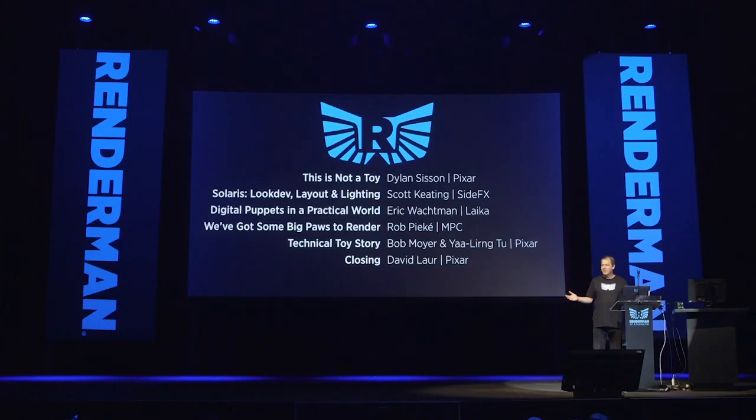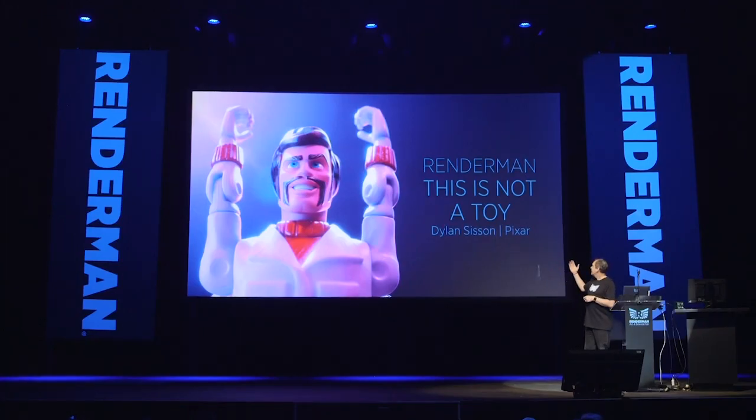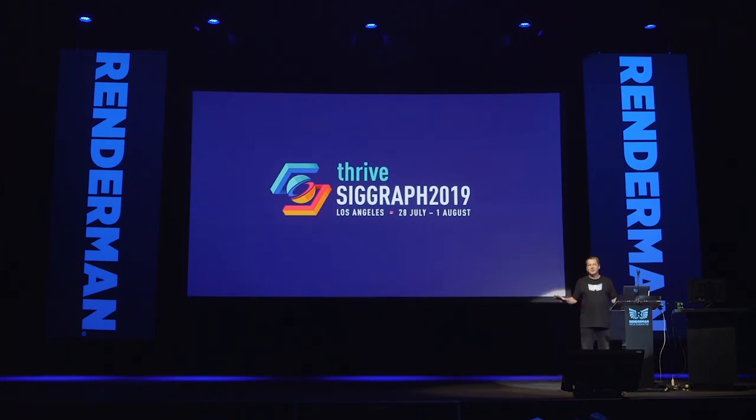I have a question for you. Are you ready for the 2019 Ready Man Art and Science Fair? Turns out that's good because that's exactly what this is. My name is Old Sisson and the name of the talk is 'This Is Not Toy' because it's a production render. I think this is the greatest event in visual effects at the Novo Theatre tonight because we are at SIGGRAPH.